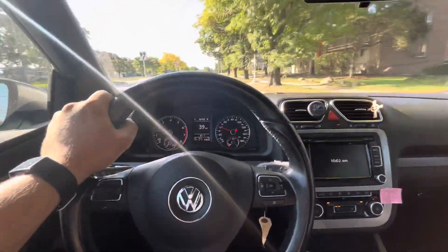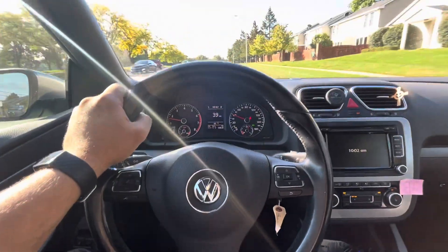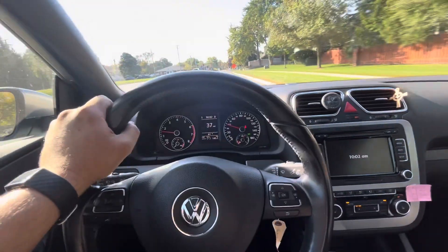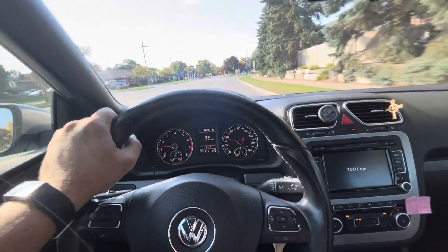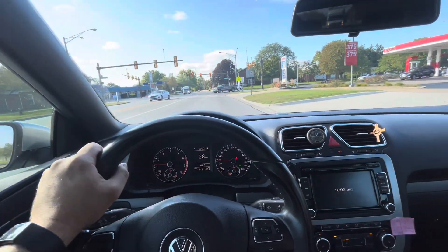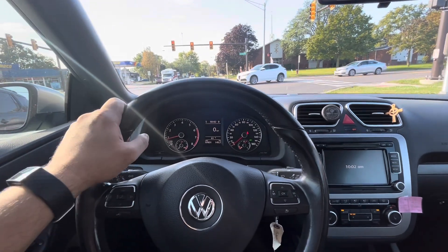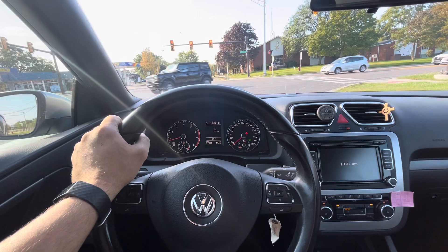This one has a DSG, so you would select a taller gear. If you're going 40 miles per hour, put it in top gear — sixth gear — and get on the throttle pretty hard. That puts the most load on the coil that you possibly can. You want to get as much cylinder pressure as possible so the ignition has to work really hard, and then you can figure out what's going on.